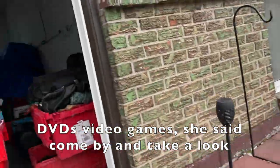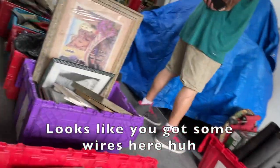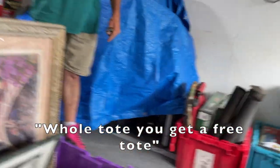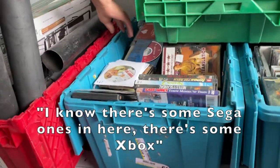DVDs, video games — just come by and take a look. Buy a tote, you buy the whole thing for $10. Looks like there's some wires here. There's wires, there's games, there's some Sega somewhere in there. Yeah, 10 bucks a tote — take a whole tote, you get the free tote. Can't beat that. I know there's some Sega ones in here, there's some Xbox.